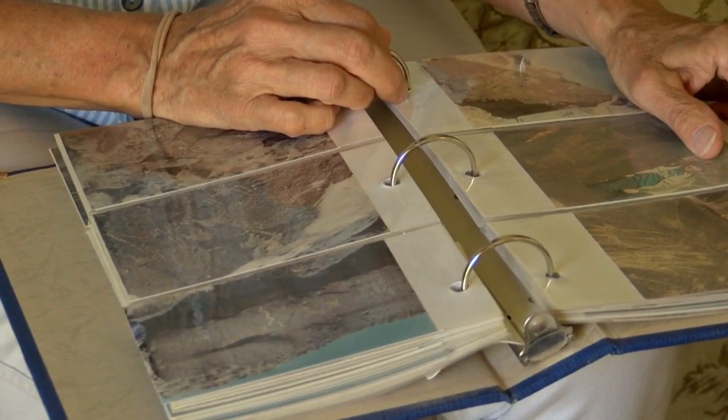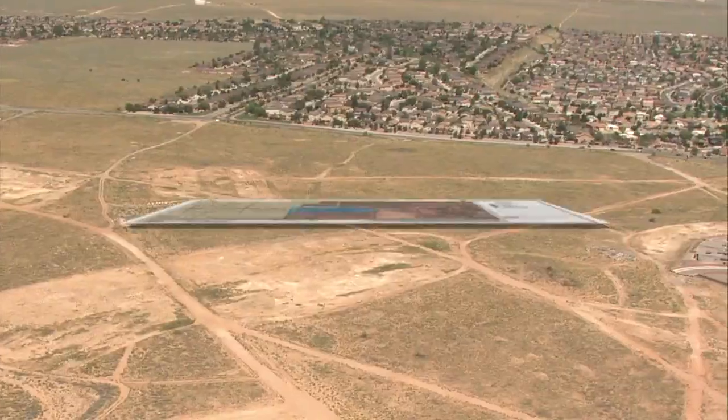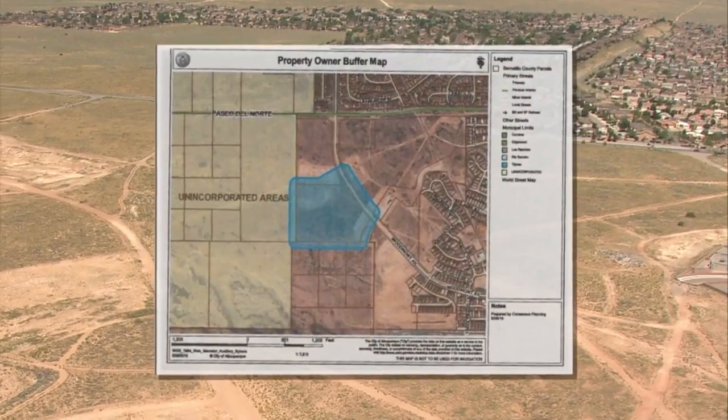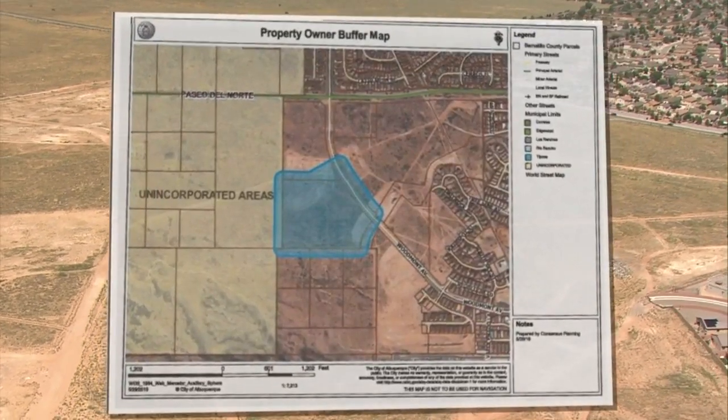The monument area is very sensitive. It's a beautiful landscape near the volcanoes. That's why developers at Consensus Planning are looking to cash in on the area right next to the petroglyphs monument, not too far from Volcano Vista High School. They're looking to build houses.